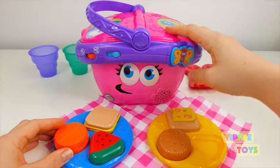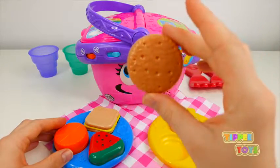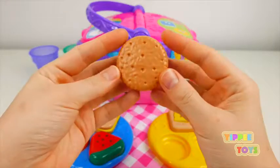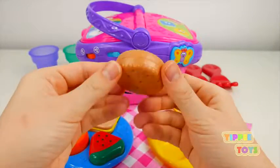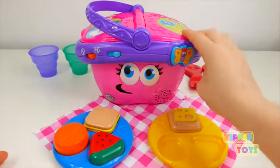The cookie is a circle. Can you find another circle? Open. Closed.